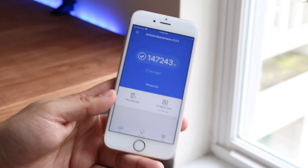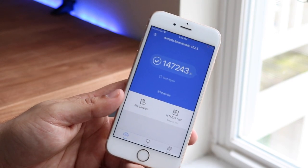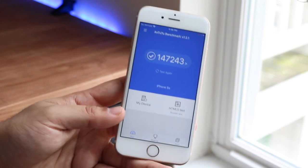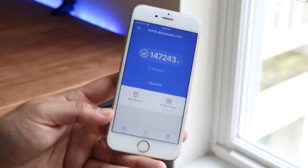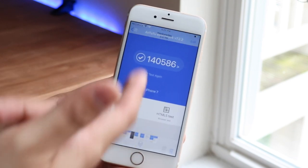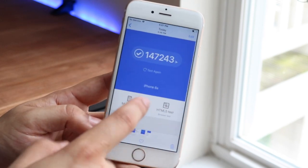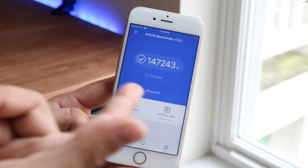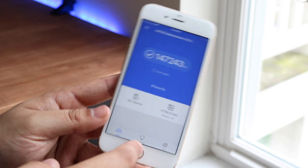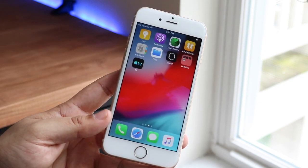We ran a benchmark and on iOS 12.4 I got a multi-core score of 147,243, which is pretty respectable. For comparison, on my iPhone 7 earlier this week I got a multi-core score of 140,000. So technically the iPhone 6S I have now is actually faster on paper than my iPhone 7. Across all my devices the multi-core score has only gone up, which is a really good sign.